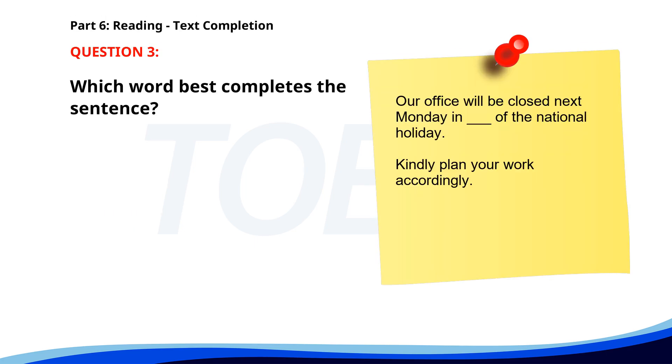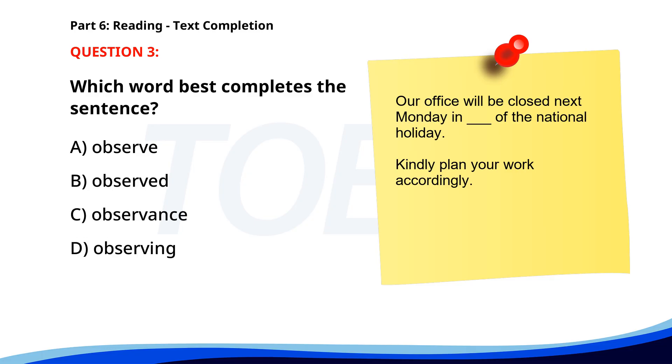Number 3. Our office will be closed next Monday in ___ of the national holiday. Kindly plan your work accordingly. A. Observe. B. Observed. C. Observance. D. Observing. The correct answer is C: Observance.